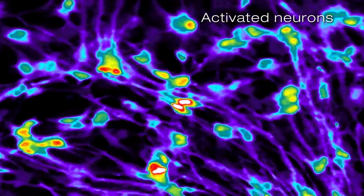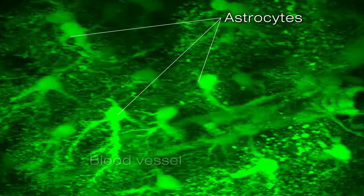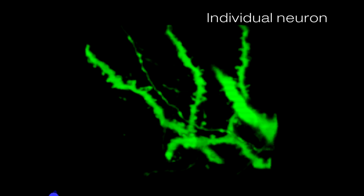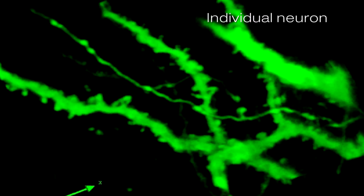You can have an individual neuron that has 100,000 connections to 100,000 different cells. The signals that come into that cell are amazingly complex. If you ever hope to understand disease, ever hope to understand how drugs function, you need to understand how they function where all those connections are intact.